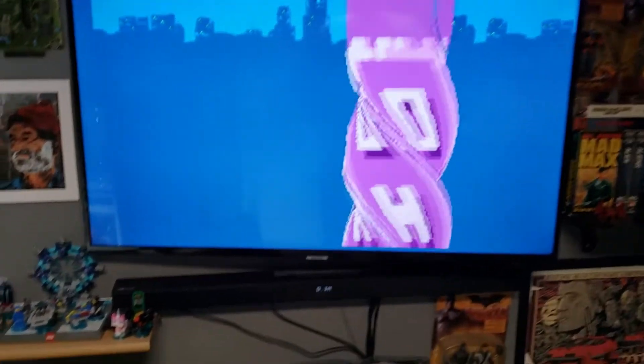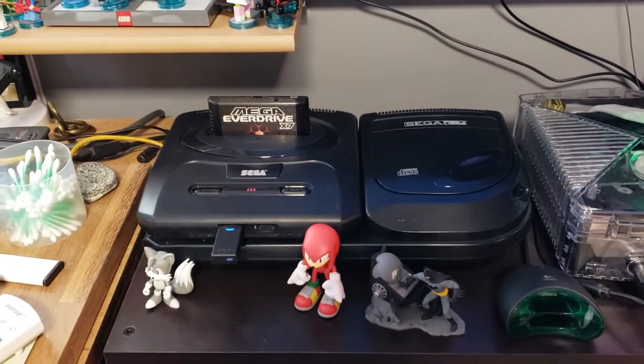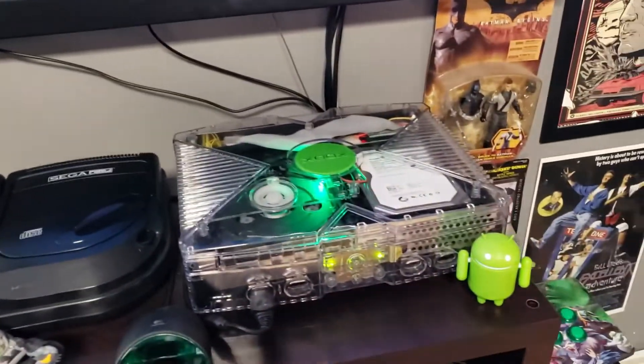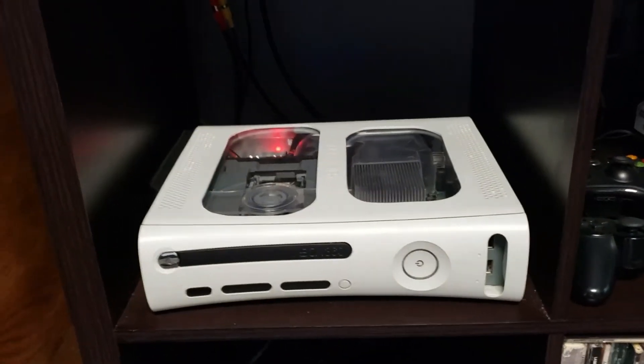You're going to have a big flat screen LCD and Chris does! Here's his Mega Drive, Mega CD and Mega Everdrive! Chris is also into modding his own consoles — he's got a modded Xbox, looks fancy, and a modded Xbox 360!